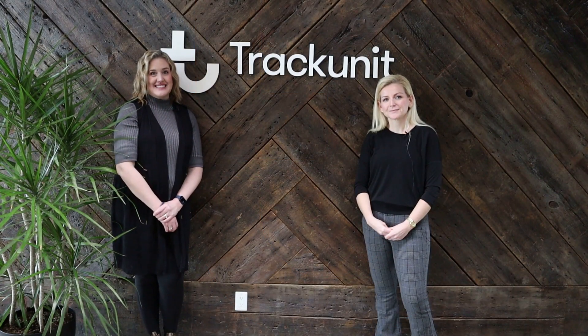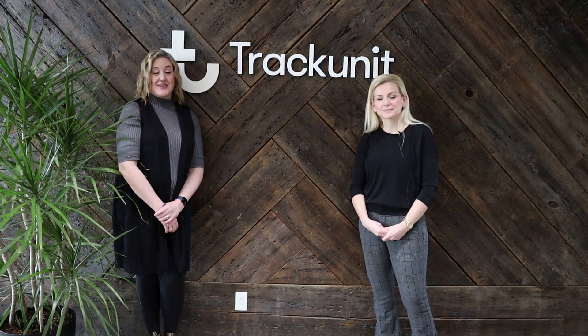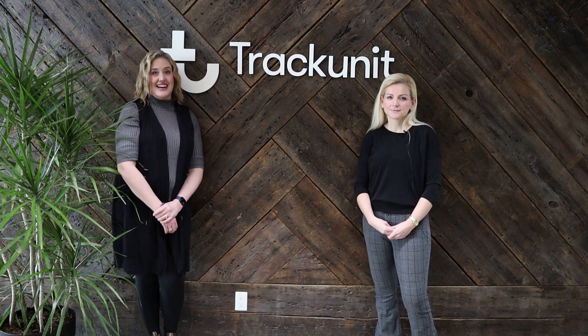Hi everyone, I'm Kristin Matette and I'm Hannah Jamieson. Welcome to our next episode of Math on the Move. We're here today in downtown London at Track Unit.